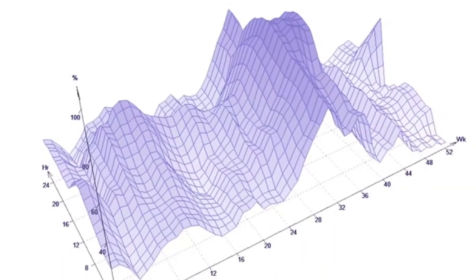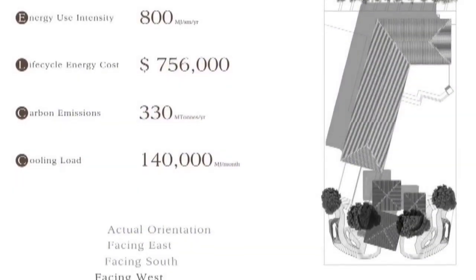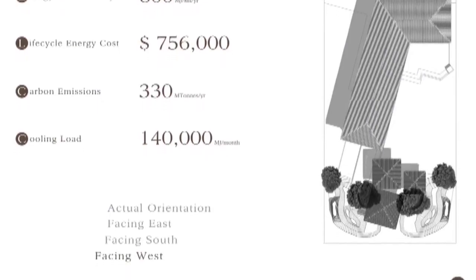BIM also gave us inputs like the exact sun position and the play of shadows, so we could use BIM not just to optimize our building from an energy point of view, but also to optimize the quality of spaces.